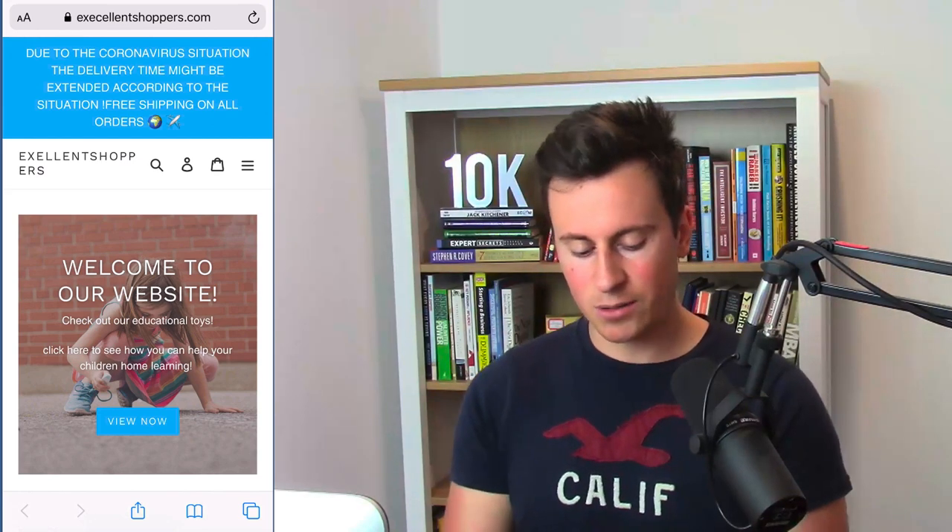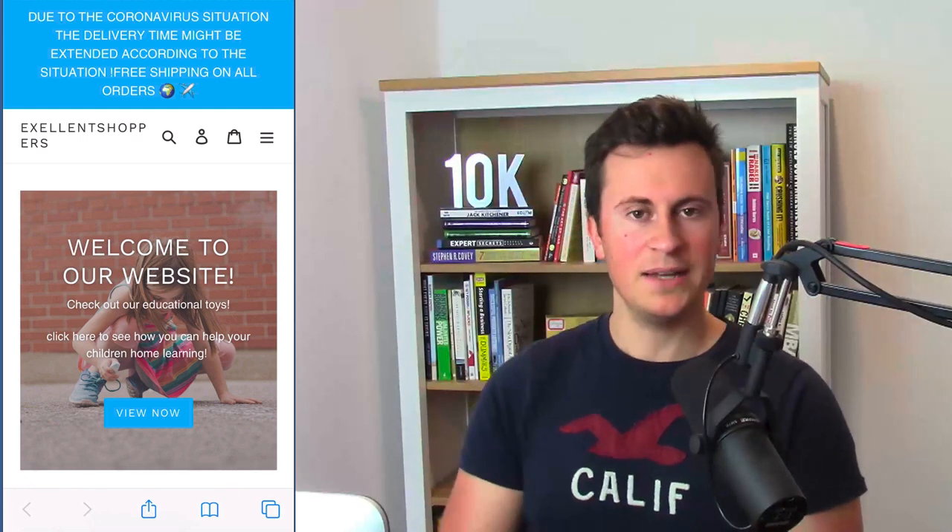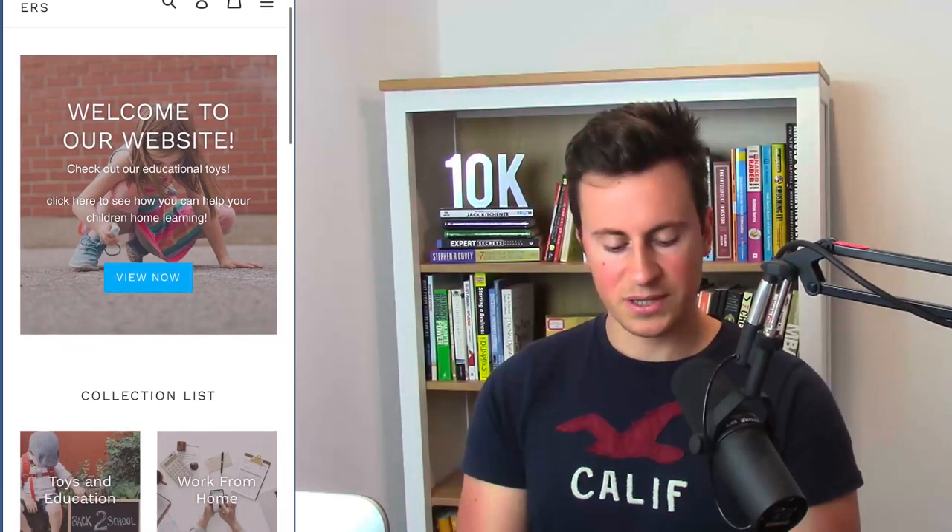Moving on to the third and final store — excellentshoppers.com. As you can see in the URL they've misspelled it on purpose, I'm assuming, because the correct spelling wasn't available. That may come across as unprofessional from a customer's point of view. If it was me I'd continue moving forward with this store, and only change the URL as a last resort if you weren't finding any success. The shipping bar has an acknowledgment of the virus, but it's quite extensive — I would shorten it to two lines maximum with a link to a separate page for more information.